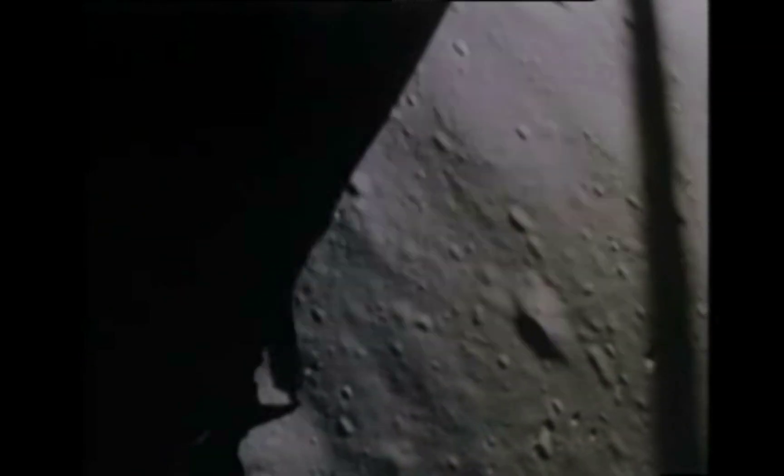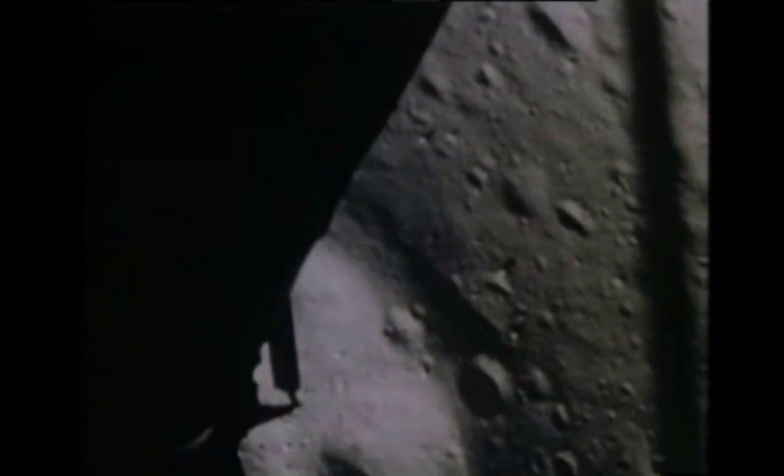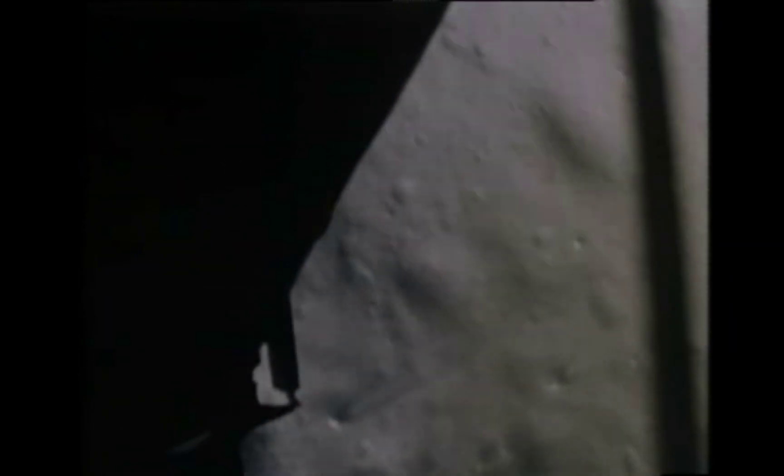Forward. 30 feet down, two and a half, picking up some dust. 30 feet, two and a half down, straight shadow. Forward, forward — drift to the right a little. 30 seconds. They had 30 seconds of fuel left.